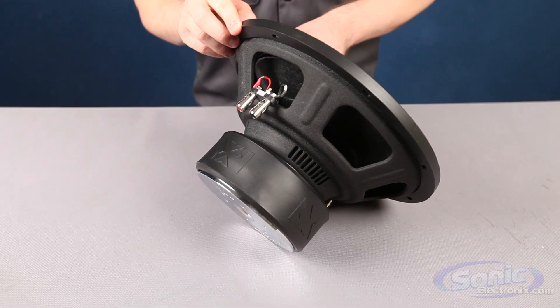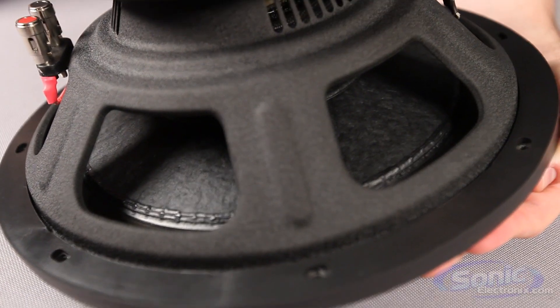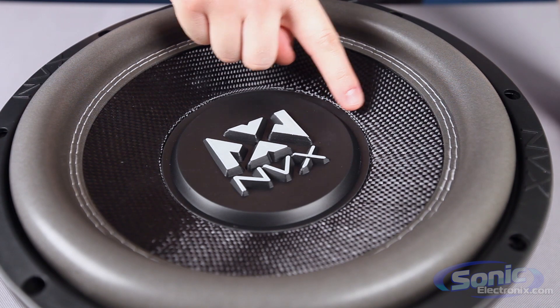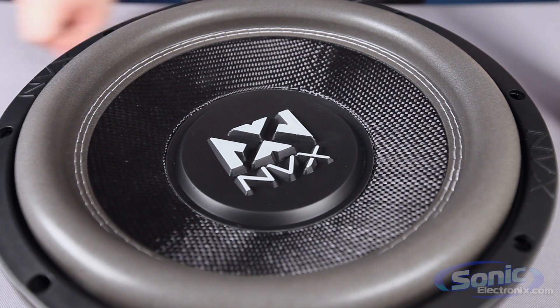Up front there is a hybrid carbon fiberglass cone with a non-pressed paper backing and a polypropylene dust cap that work together to reduce cone distortion by increasing the rigidity. Along the outside is a foam surround that helps to increase linear excursion and extend the low frequency response to 30 Hz on certain models.